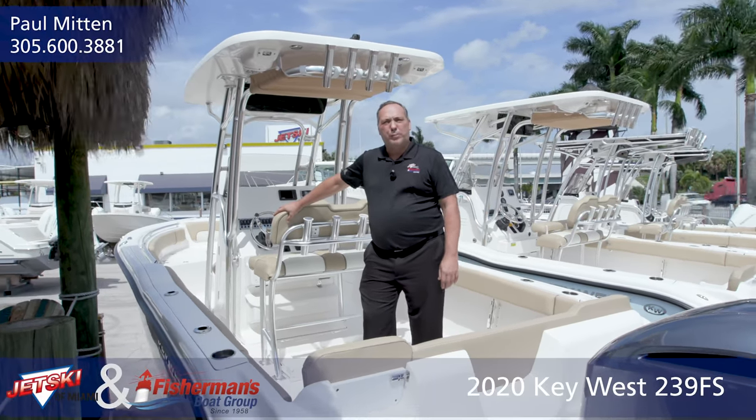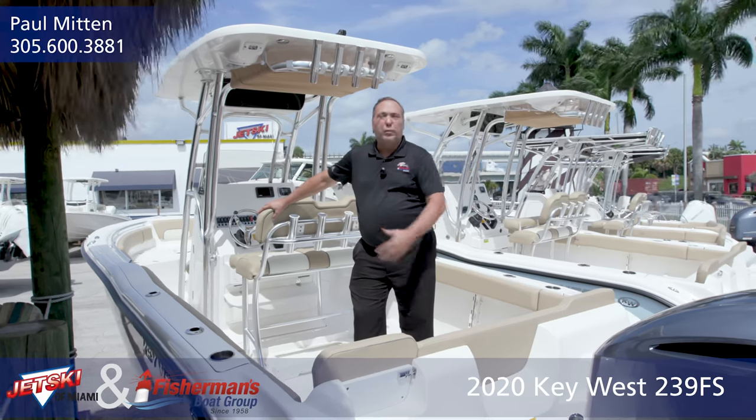Hi, I'm Paul Minton with JetSky of Miami and Fisherman's Boat Group, and today I'd like to show you this beautiful Key West 239.